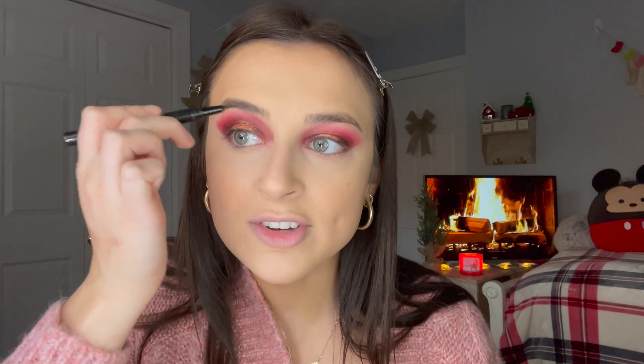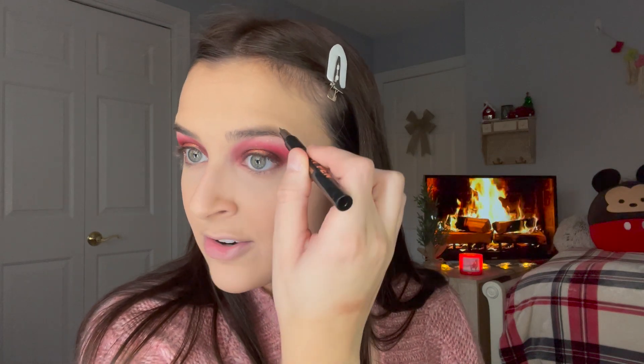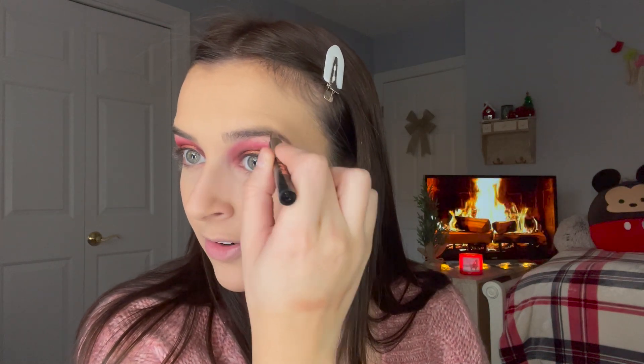I'm just going to fluff up my brows and see where we're at. I'm going to take my Anastasia brow pen — this is very similar to the Glossier brow flick, and I honestly think they work just the same. I just like to fill in a little bit and get the sparser edges, but my brows are pretty full in general.